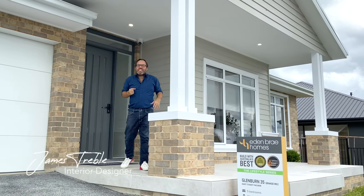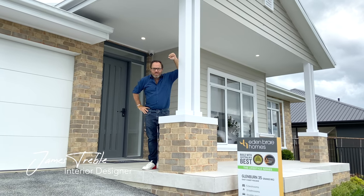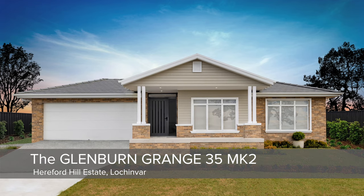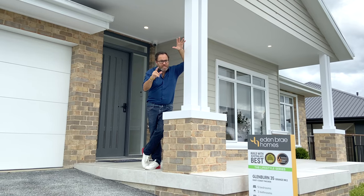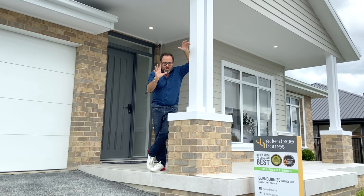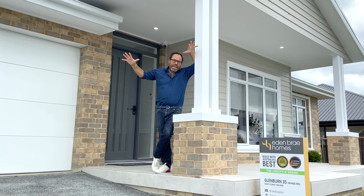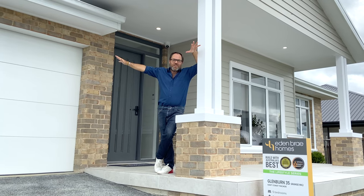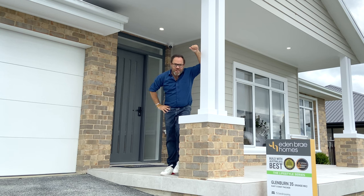At just over 323 square metres, if size counts for your new home then this is the one for you. This large family home ticks all of the boxes: four large bedrooms — in fact there's a guest bedroom as well, so that makes it five — three separate bathrooms, three living areas, and a huge open plan living space that leads out to the alfresco. Join me now as we take a walk through this massive family home.